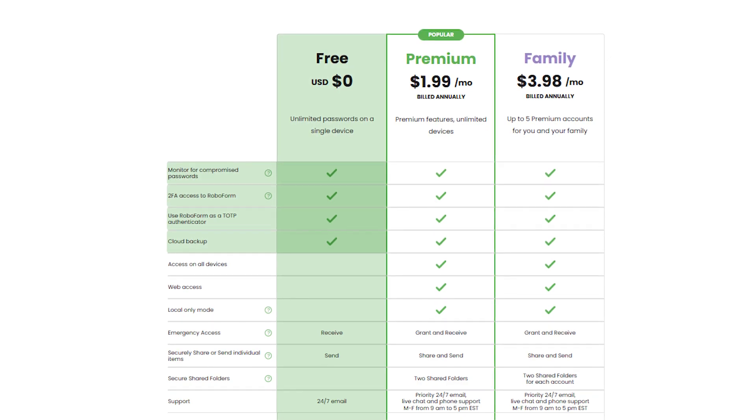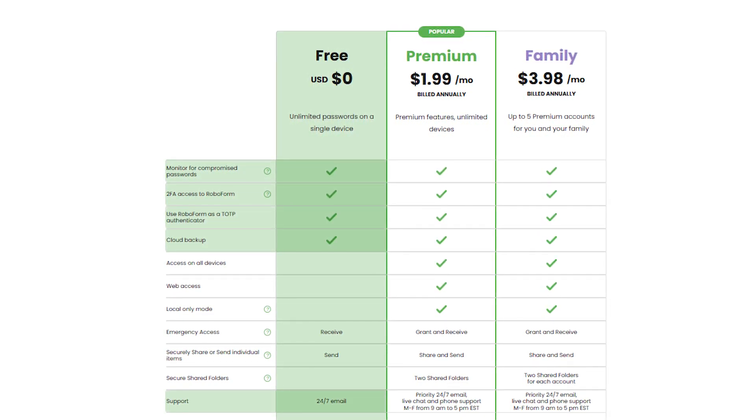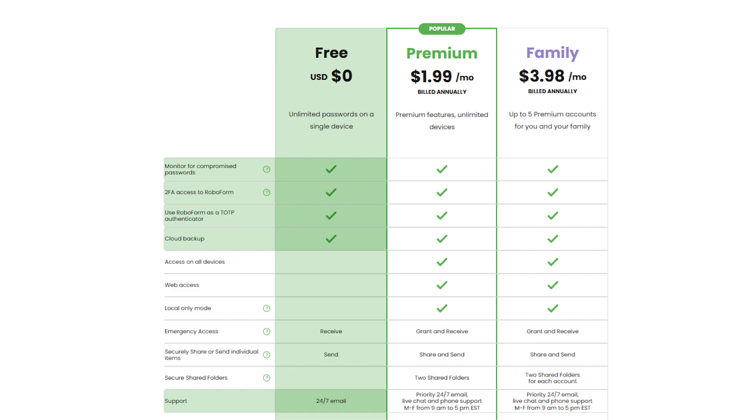You'll also be able to access it on one device, and you'll only have access to 24/7 email customer service.